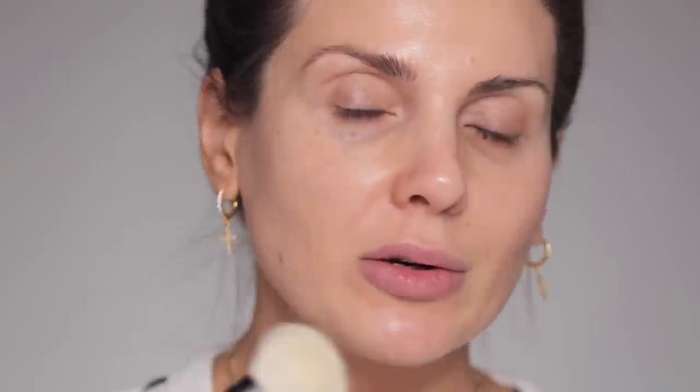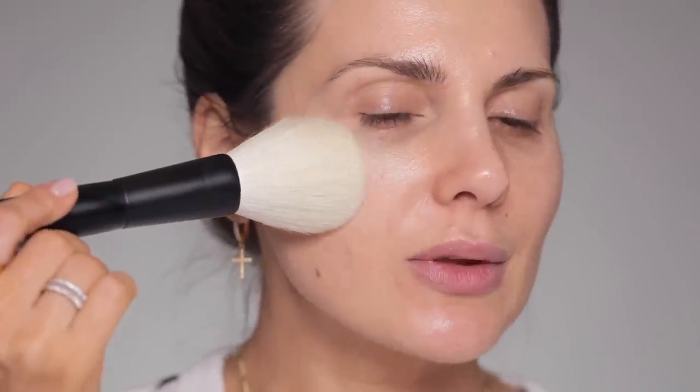The number 24 brush is so soft — like angels are singing from above, that's how soft this is. You could use it for foundation, blush, or bronzer. And then number 25 — it's a perfect brush for powder all over the face or bronzer. All of them are only available for a short period of time, so check out the description box.